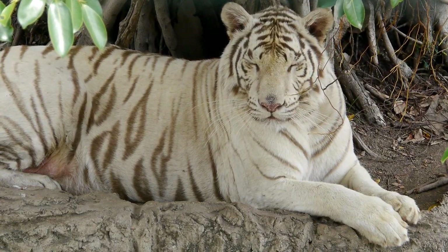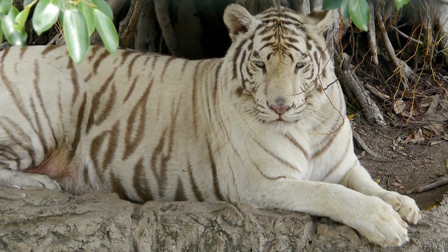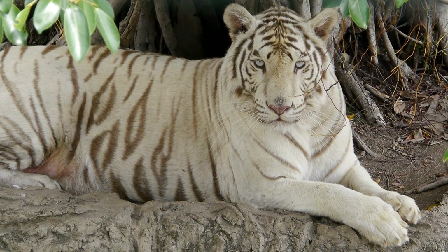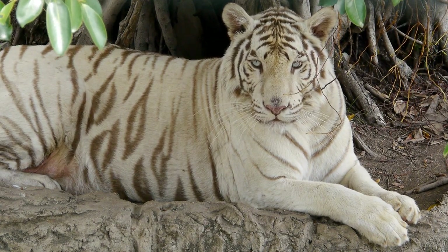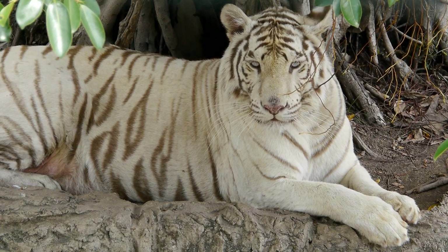Fact 1: The white tiger is not a separate subspecies of tiger. Although some try to brand the white tiger as a subspecies, it is not. There is only one species of tiger and two subspecies: the continental tiger and the Sunda tiger.